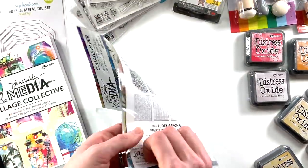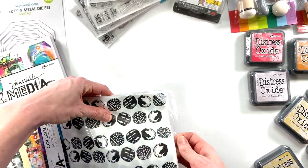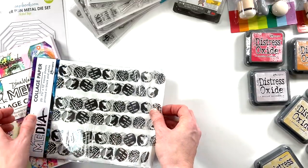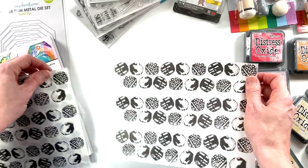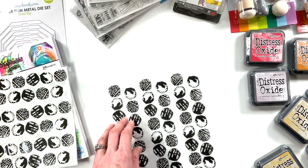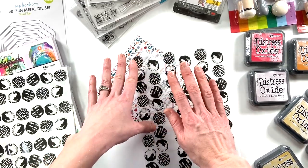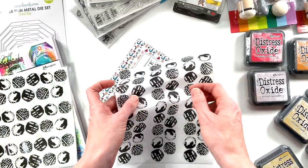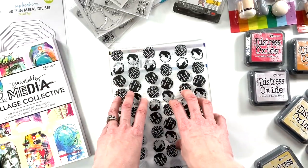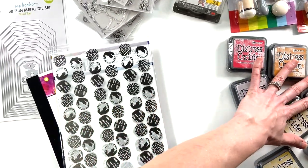I also picked up this printed tissue paper — background starters for you to use. You would put them down with matte gel medium, similar to the napkin technique. You can layer over things and still get some of that image coming through. Once on your page you can add paint over the top, and because of the black that's there, the pattern will still come through. These are great for art journal starters — I was all about art journaling for this particular order.